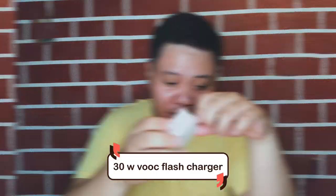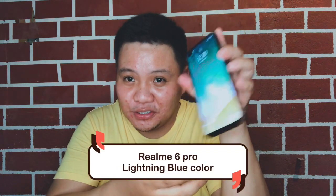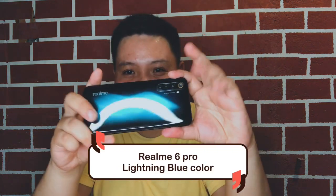Aside from what I've already shown, inside the box there's also a cord and a 30W Dart Flash charger. So my Realme 6 Pro is in Lightning Blue — it really looks amazing, very premium, thanks to the glass material used on it.